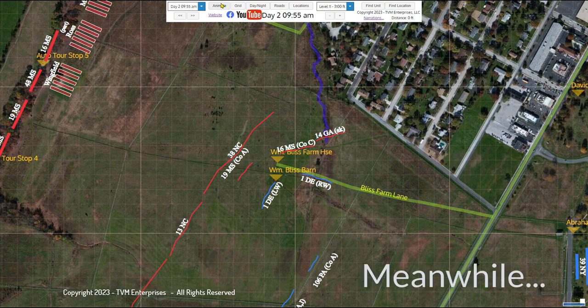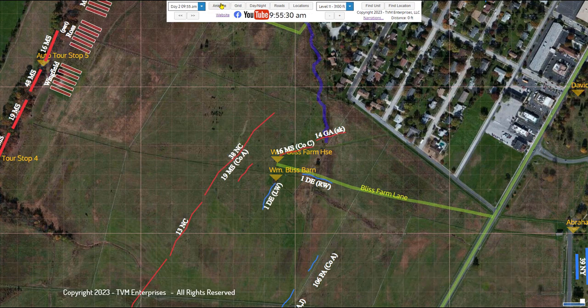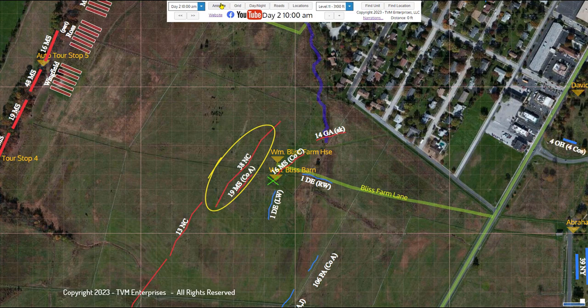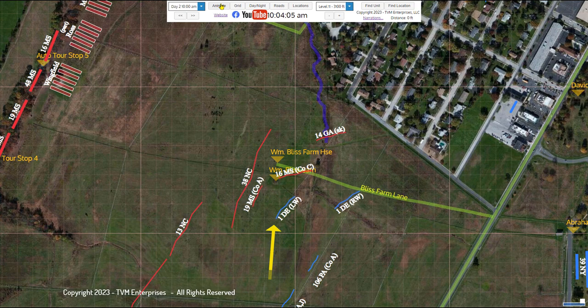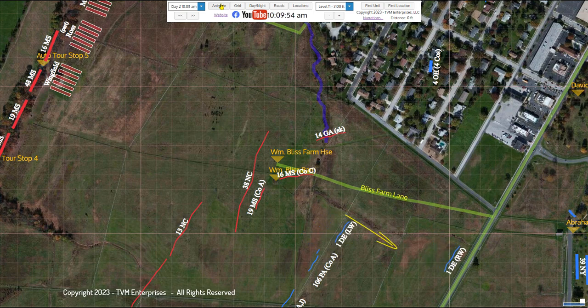As Company C of the 16th Mississippi was sliding to the south in front of the Bliss house to flank the 1st Delaware right wing, Company A of the 19th Mississippi, along with some of Lawrence's skirmishers, were coming around the southwest end of the barn. When the right wing withdrew, the left wing of the 1st Delaware, with their right flank now exposed, found themselves between two groups of rebel skirmishers and caught in a crossfire. They had no choice but to withdraw. The 1st Delaware left wing rejoined the right wing at the Emmitsburg Road, except for Company K, which took a position on the right of the 106th Pennsylvania skirmish line. Control of the Bliss house and barn returned to Posey's skirmishers, changing hands for the second time this morning.